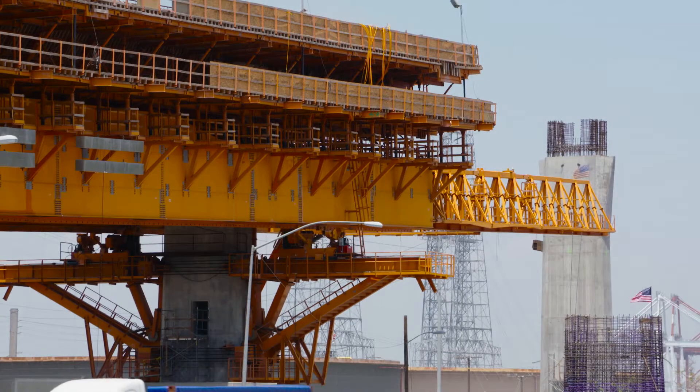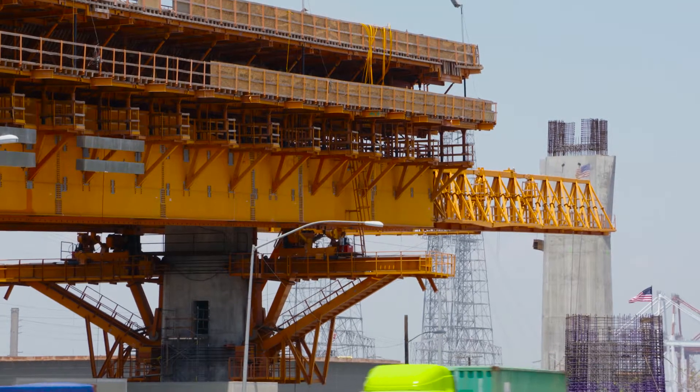For a bridge like this, we build it in segments, moving from column to column. The bridge is made out of reinforced concrete, so normally we would build a temporary bridge structure, or false work, to hold up the concrete while it hardens. You have to build the false work, take it down, move it to the next one, and rebuild it. That takes a lot of time, and it's fairly inefficient.